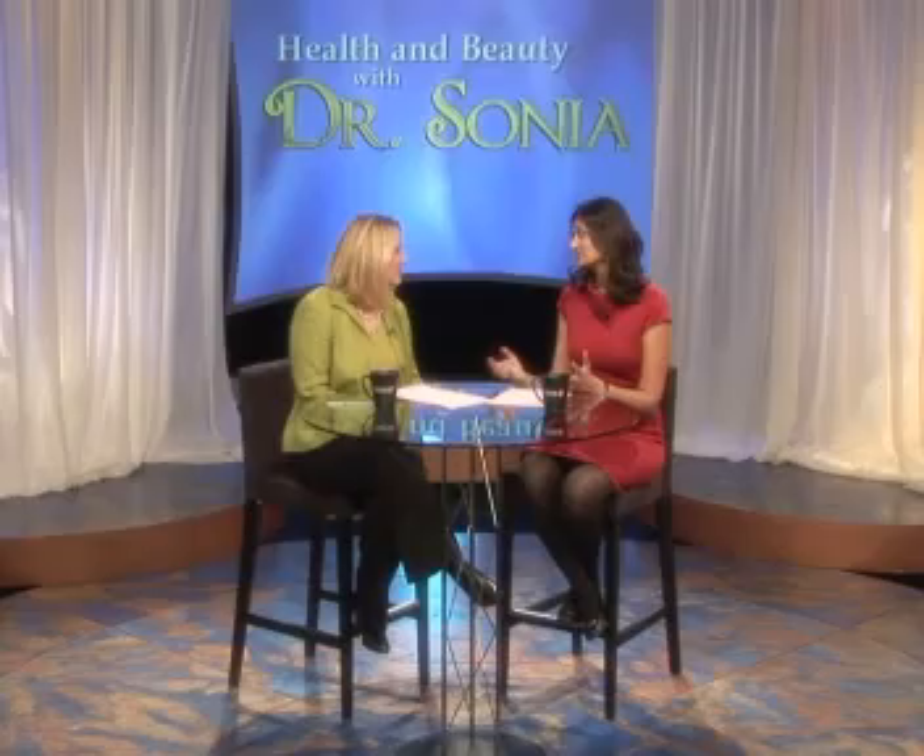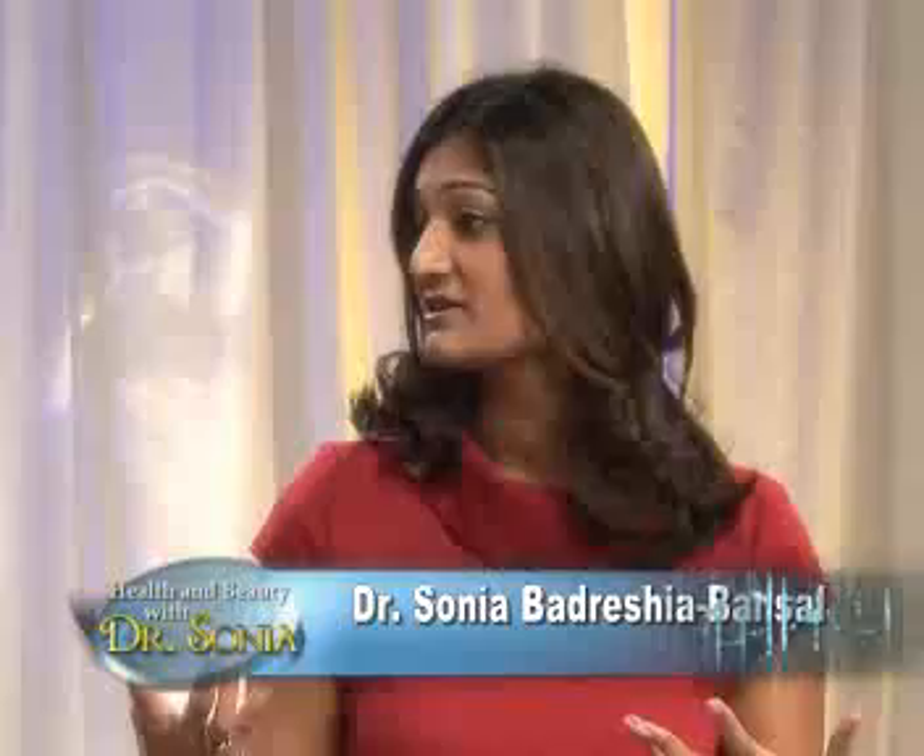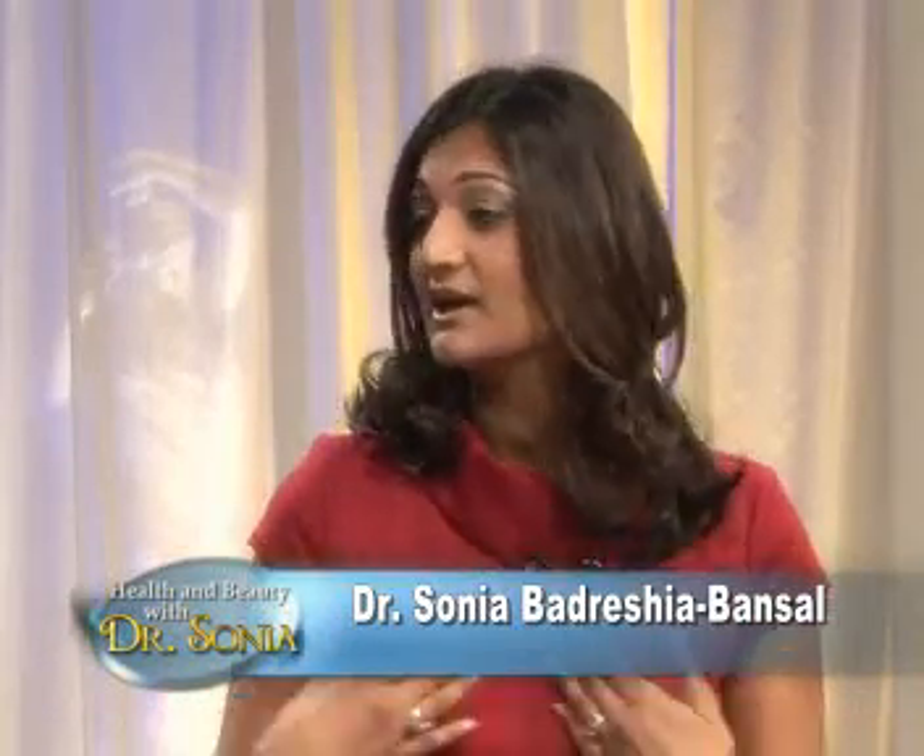With laser liposuction? Absolutely. There are so many great innovations that have occurred over the past decade in laser technologies and minimally invasive procedures. So that's what we're going to go into — laser liposuction is a great alternative.